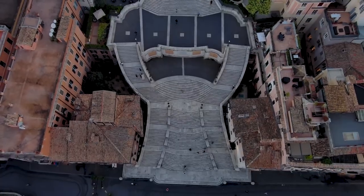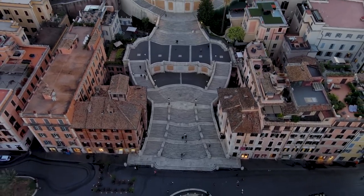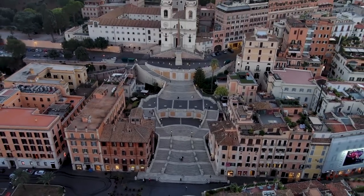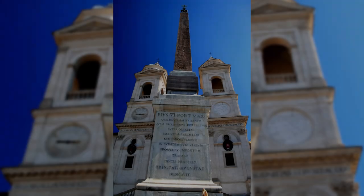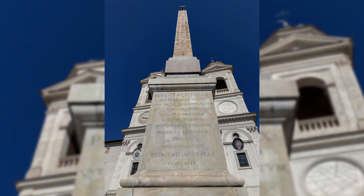Enhancing the grandeur of this location is the Sallustiano Obelisk, which stands majestically at the summit of the Spanish Steps. This ancient artifact was originally erected in Heliopolis, Egypt, before being transported to Rome by Emperor Domitian. It was relocated to its prominent position in 1789 by Pope Pius VI. Towering at approximately 14 meters, the obelisk features inscriptions on all four sides and rests on an ornate pedestal.